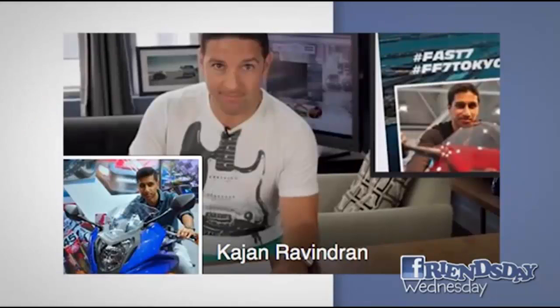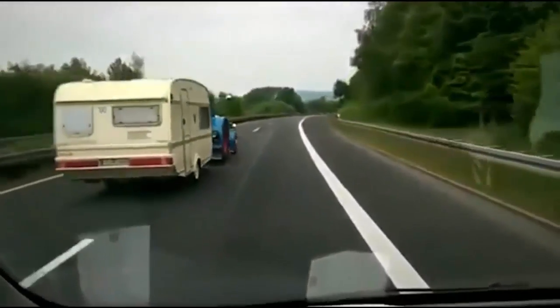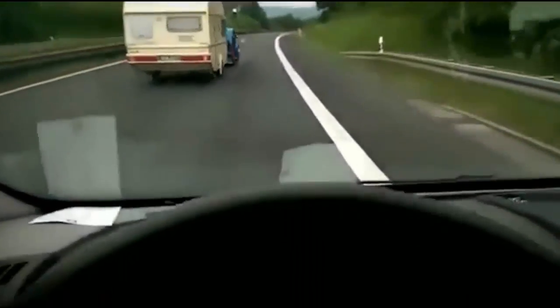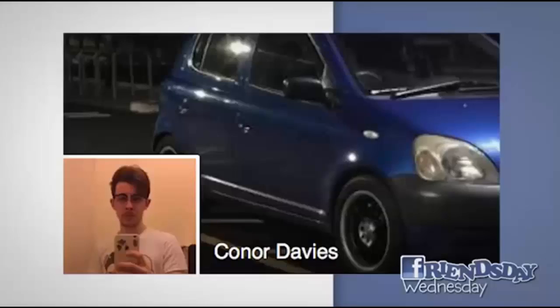Karan Ravindran — probably said your name wrong and I'm sorry — who actually has me as his cover photo on Facebook. He's been featured on the show before apparently. He posted this video on our Facebook of a tractor trailering a trailer passing this guy on the Autobahn. That's badass — a tractor going fast, passing this guy, a tractor trailer trailering a trailer. Standard Citroen? Nope — that's an empowered Citroen. Come on. That's dumb. Thanks to Connor Davies for that.